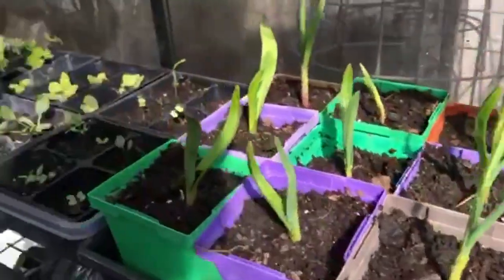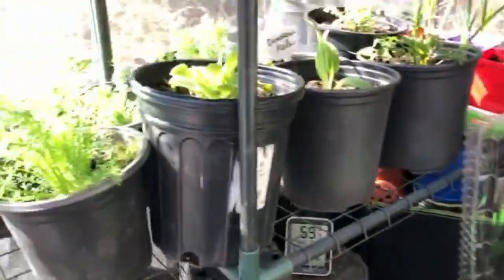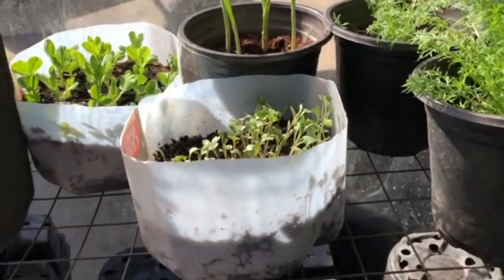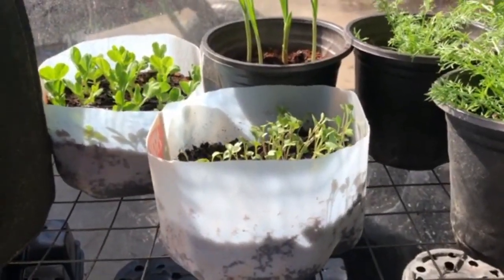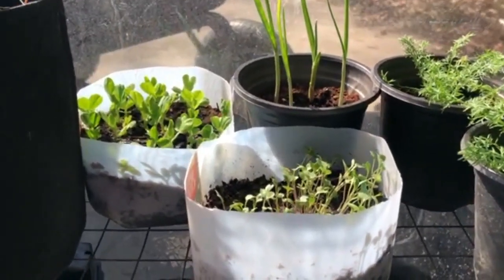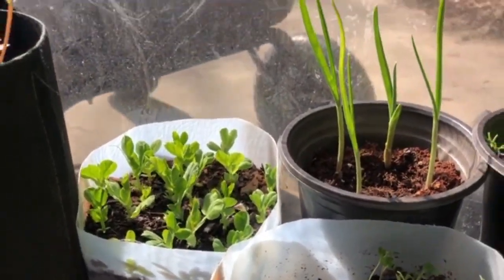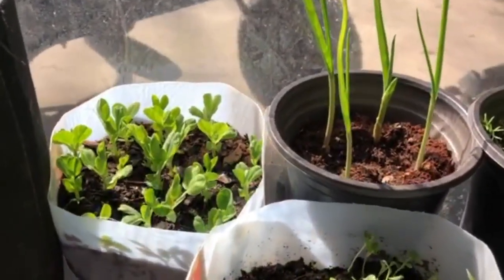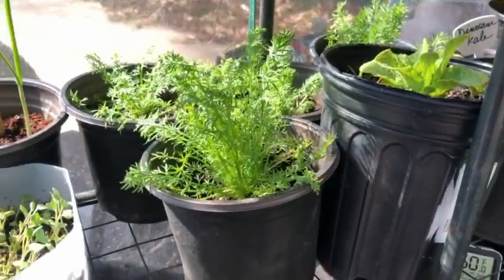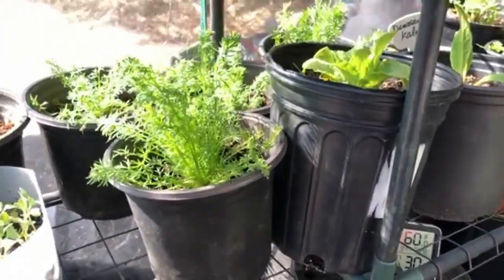I'm anticipating warmer temperatures after tomorrow, so I'll be able to get a lot of these things out. For now they're protected in here and growing nicely. This is broccoli that I started in this container — this milk jug — so I did milk jug gardening. I started the peas this way too, and these are going to go out same time as the garlic. I've got 20 peas that I'm going to put out.